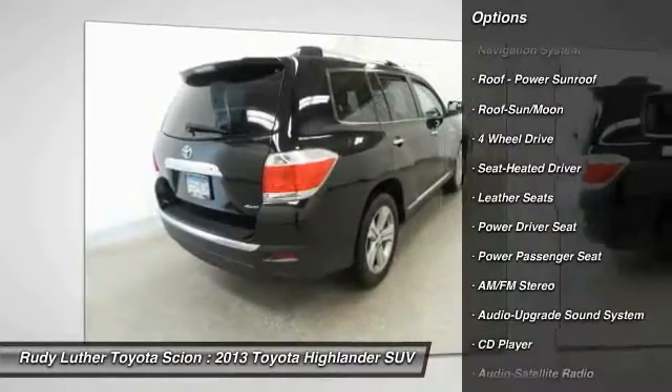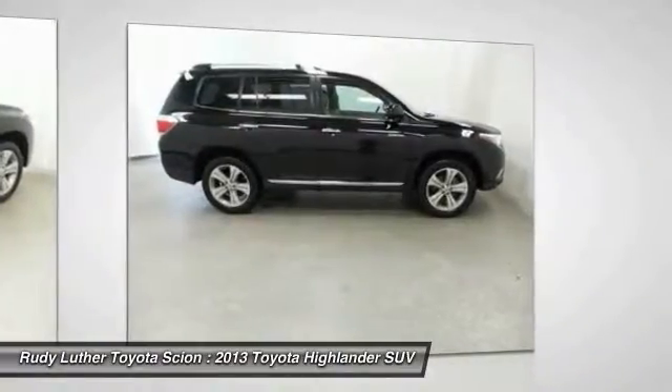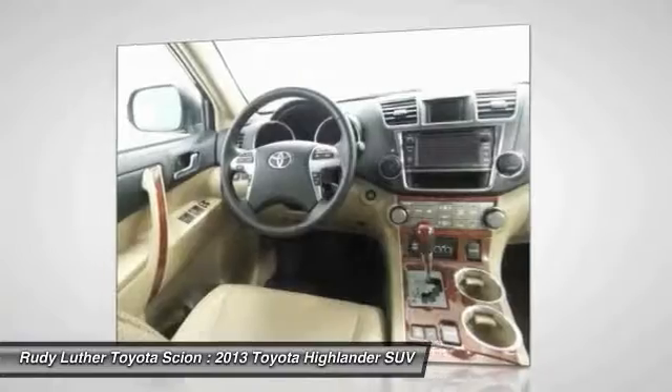all-wheel drive, anti-lock braking system, power passenger seat, Bluetooth wireless data link for hands-free phone, moonroof,